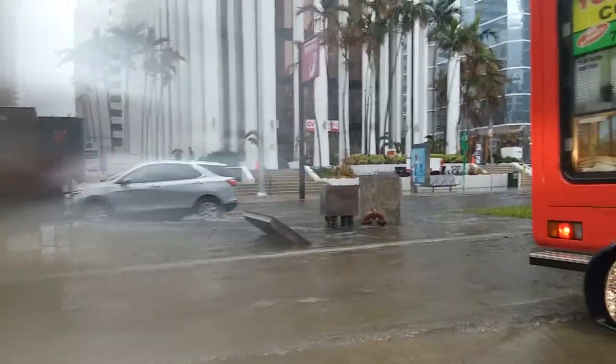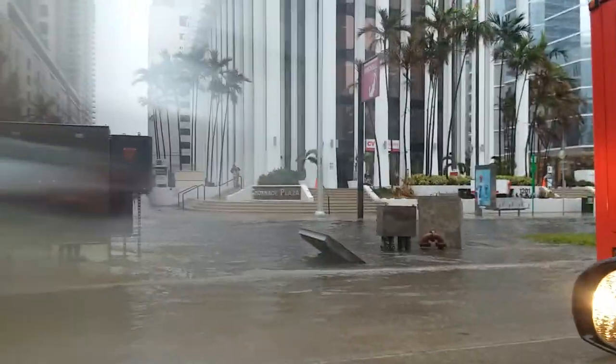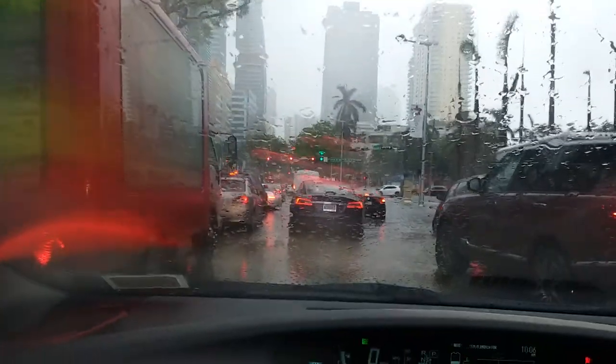This is US 1, Brickell Avenue at 12th Street. Basically up here is Coral Way, 13th Street.